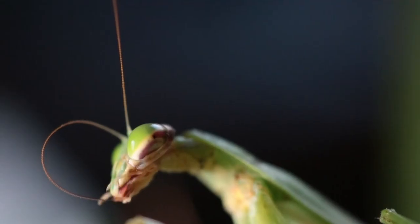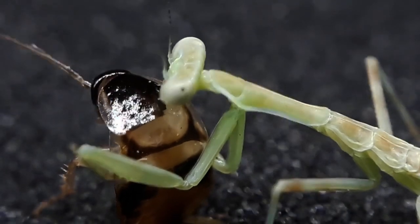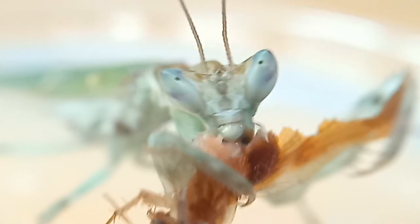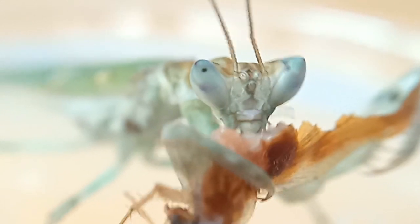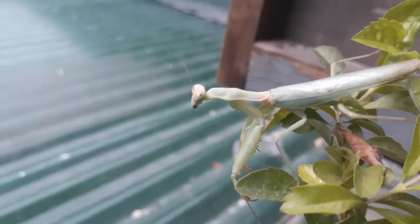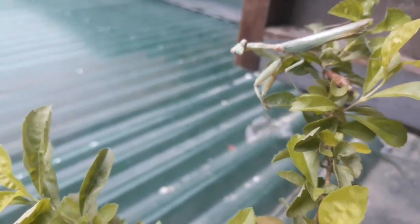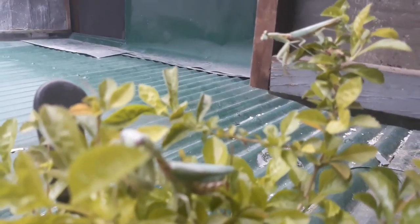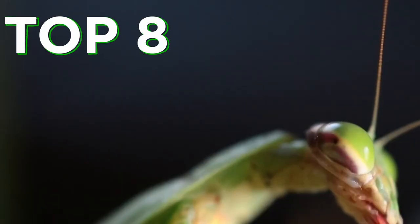The praying mantis are harmless to humans, but it is a different story for other small creatures in the animal kingdom. With some species growing as big as 6 inches, praying mantises usually stay on top of the insect food chain. Let's get to know more about the praying mantis, so here is my top 8 mantis facts.